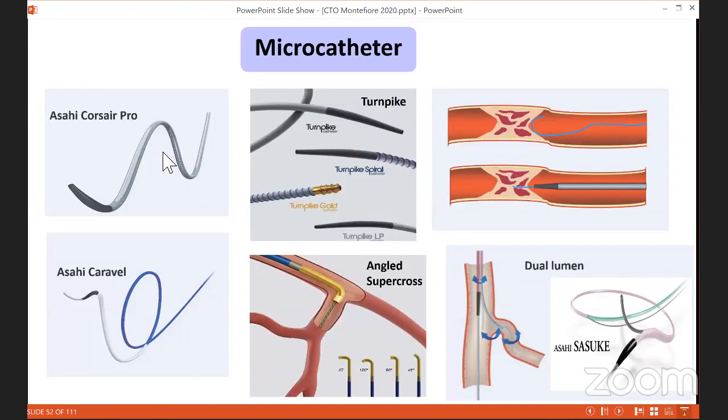The role of the microcatheter is to control your wire — without it, you have very little wire control. The microcatheter also allows wire exchange mid-occlusion without starting from the beginning. Standard workhorse microcatheters are the Corsair Pro and Turnpike or Turnpike LP. Specialty options include the Caravel — very flexible for difficult collaterals, without a coil. Angled microcatheters like SuperCross help access side branches and collateral channels. Dual lumen catheters help access side branches after crossing the occlusion, or increase support when knuckled into a side branch.